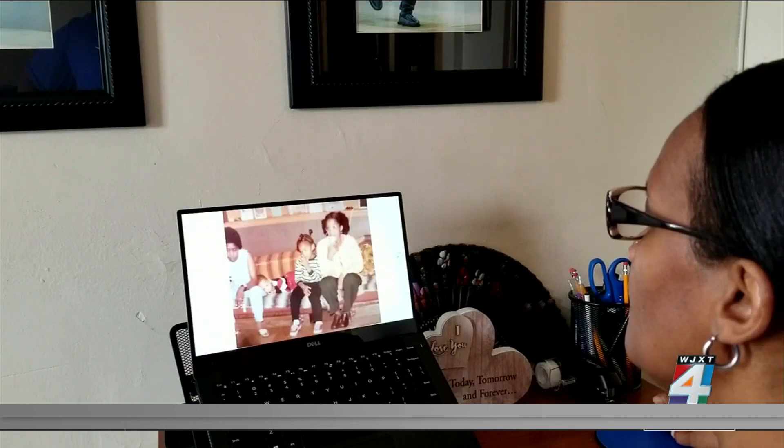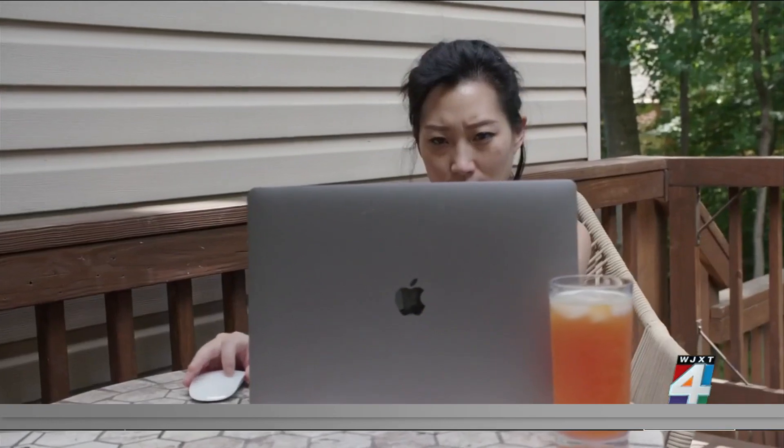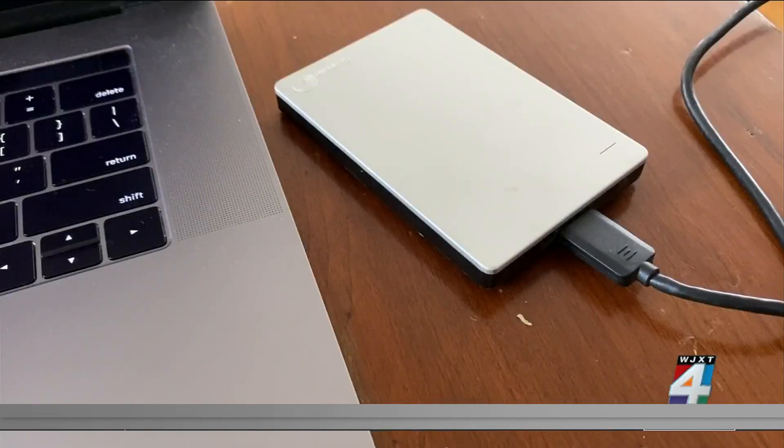You can also make digital copies from the originals using a scanner or even your smartphone. Then store those files in a few safe places: your computer, an external hard drive, and the cloud.